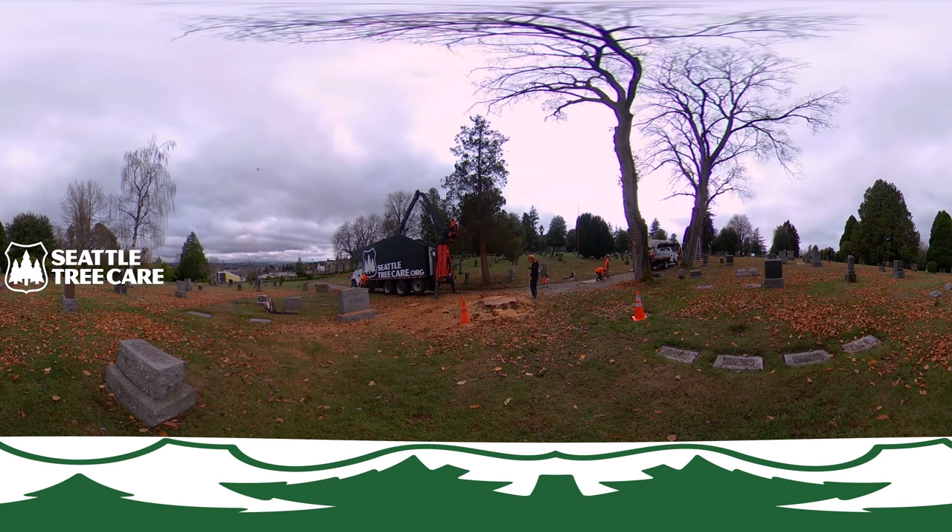Thanks so much for watching and please check out our other videos. We'd love to help you with your trees. To find out more please go to SeattleTreeCare.org. Thank you.